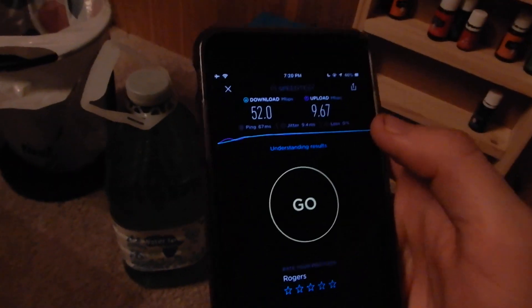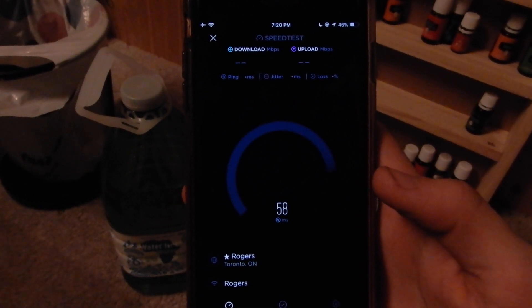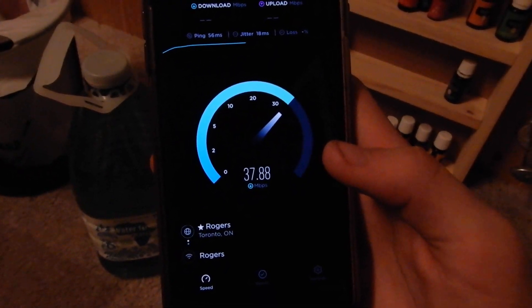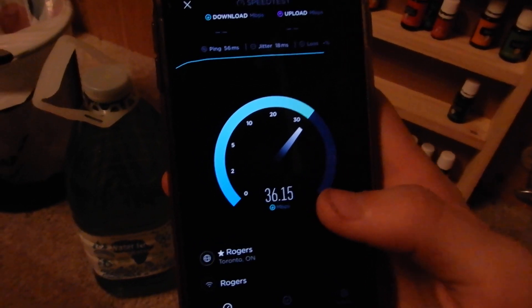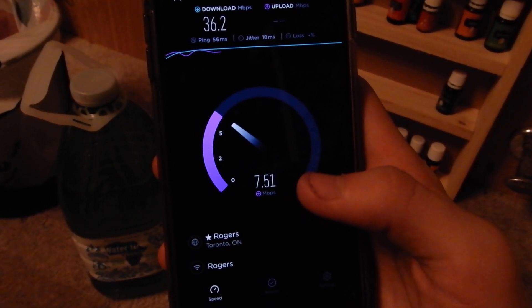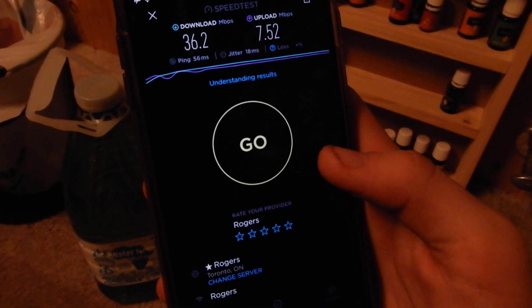We're gonna flip the phone upside down and grab the iPhone for a quick test. Hopefully we can get to the upload in time. I want to thank you all for watching — like if you enjoyed this video, subscribe for more content. I've really just been sticking to network videos and been enjoying them a lot. It seems like flipping the phone upside down is making the connection a little worse on band 12 — it's interesting. Go ahead and play around with this stuff at home, guys.